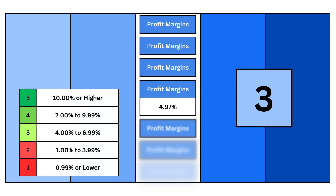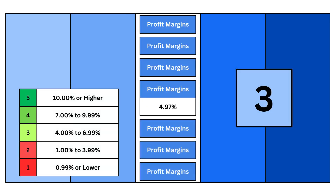The third metric is the REIT's profit margins. This tells us how effective management is running the fund to better provide shareholders with more money in their pockets.